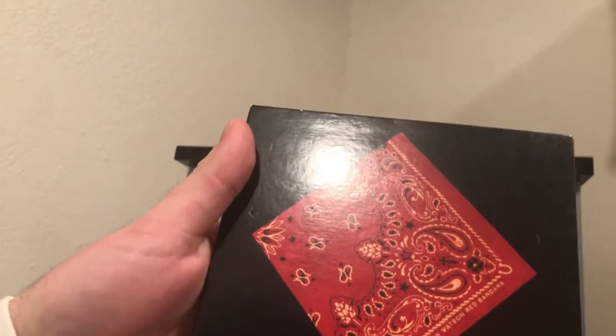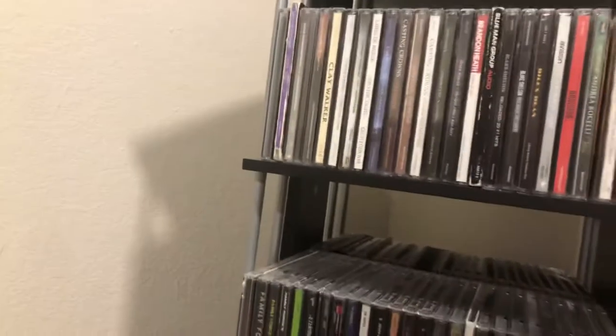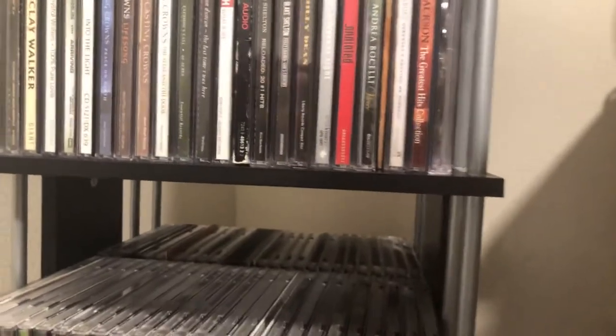We'll start with the letter A, going in alphabetical order, with letters first and numbers at the very end. First up is Aaron Watson's 'Red Bandana' — a Texas country album. If you've never heard of him, he's from Merkel, Texas. Go check him out; although not one of my favorite country albums, it's still a good listen every now and then.